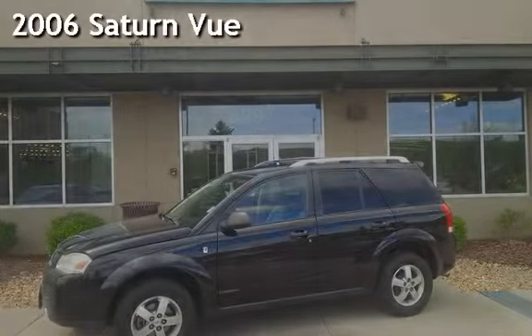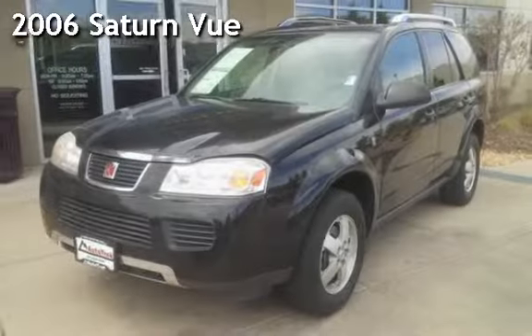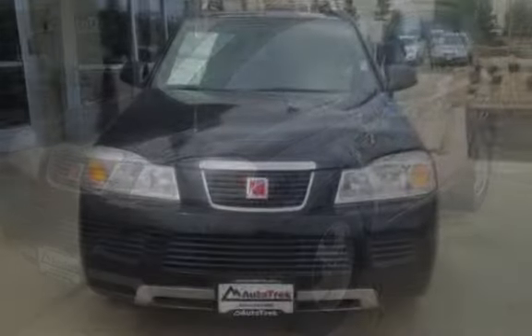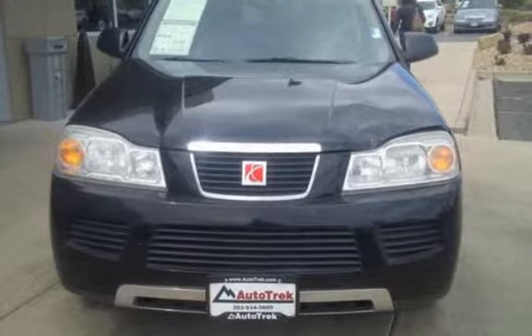Presenting a preowned 2006 Saturn Vue. This four-door SUV has a four-cylinder, 2.2-liter I-4 engine, with front-wheel drive and a five-speed manual transmission.